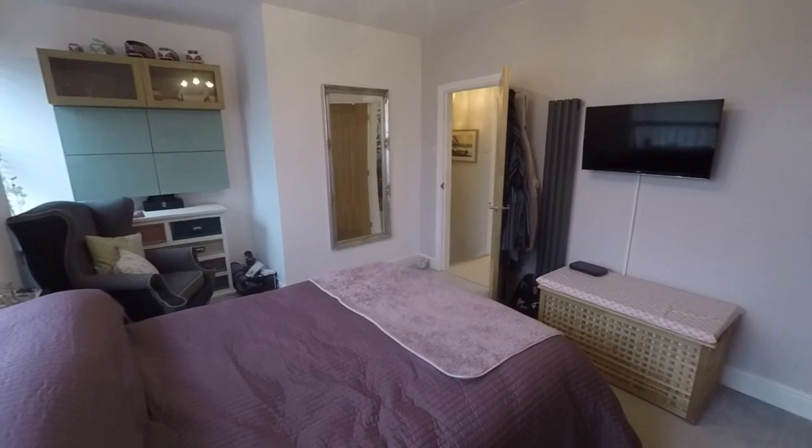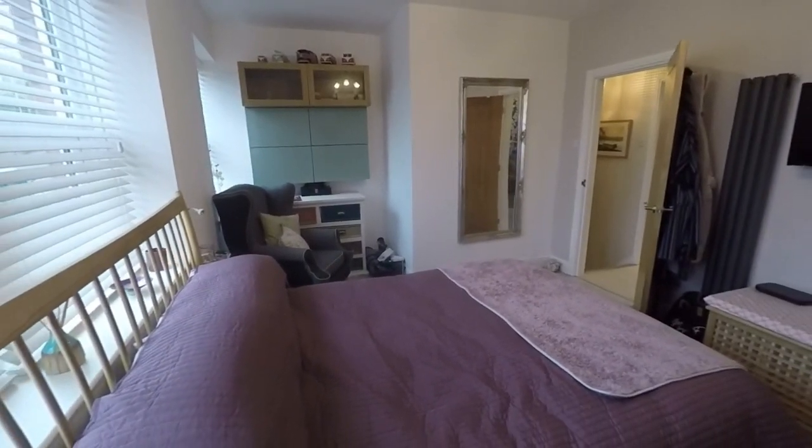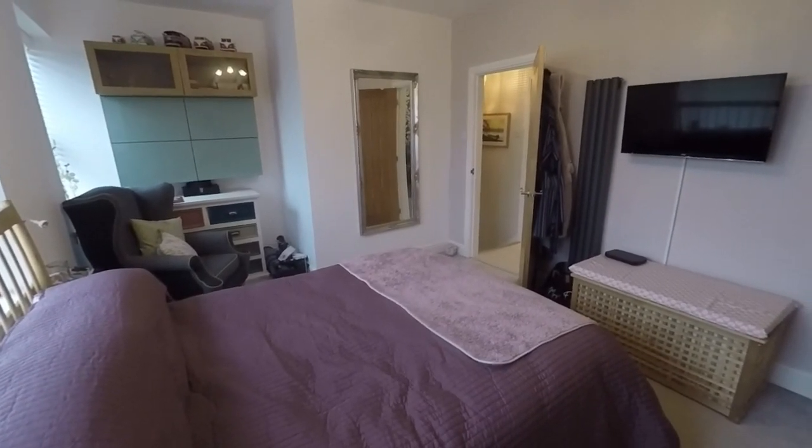This completes the tour for this stunning three-bedroom home. If you would like any more information on this property or would like to arrange a viewing, please contact our team today. We look forward to helping you. Thanks for watching.